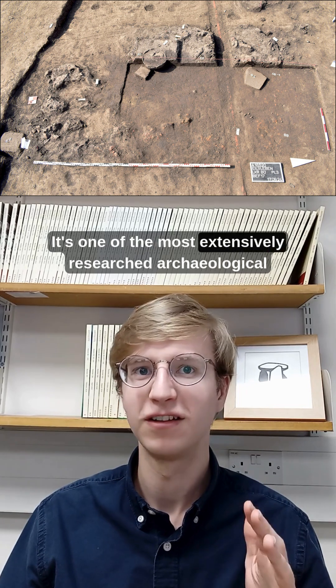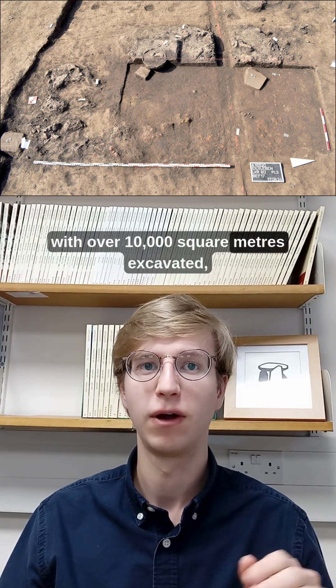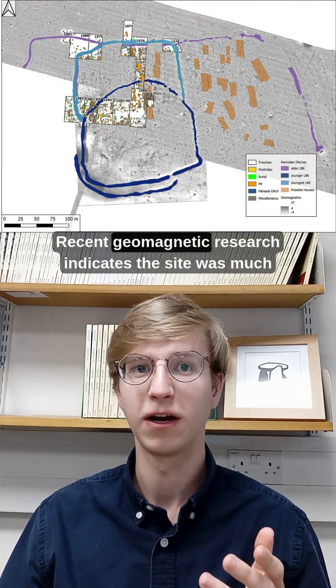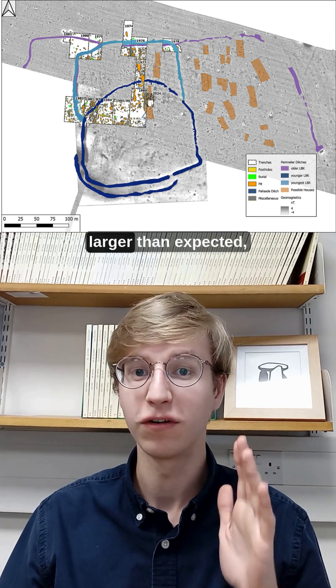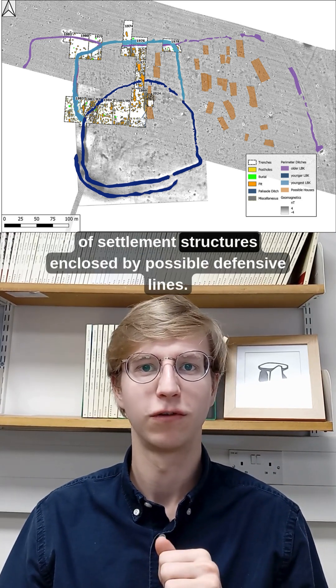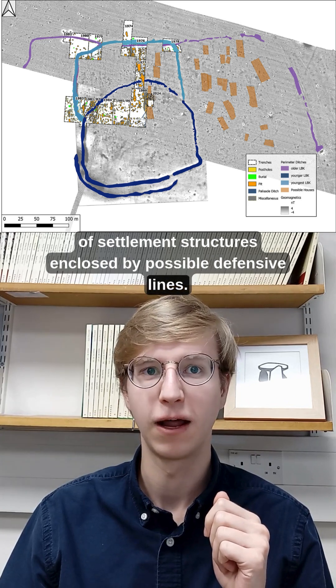Eilsleben is one of the most extensively researched archaeological sites in Germany, with over 10,000 square metres excavated, but we're still learning new things about the people who lived there. Recent geomagnetic research indicates the site was much larger than expected, containing over 80,000 square metres of settlement structures enclosed by possible defensive lines.